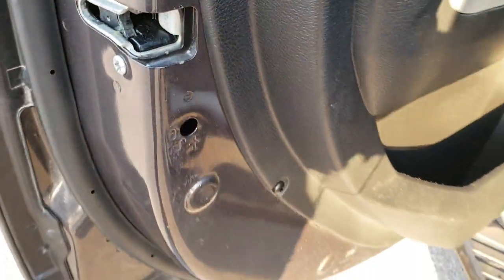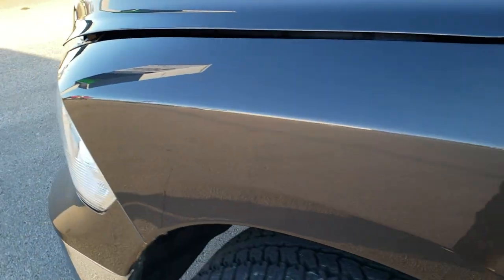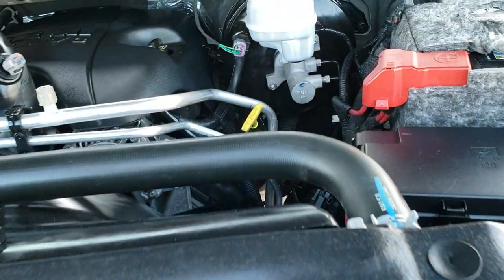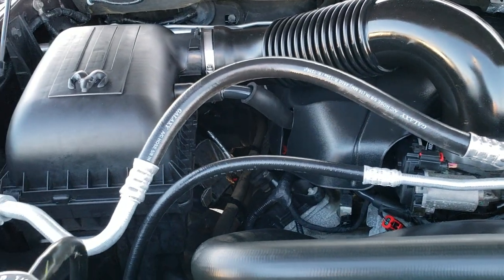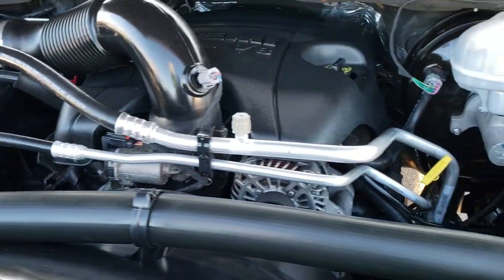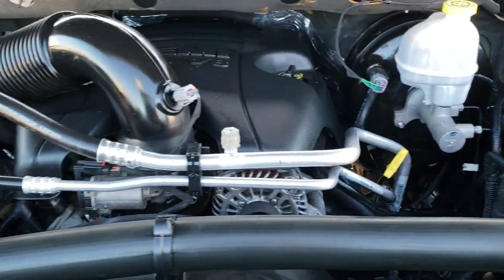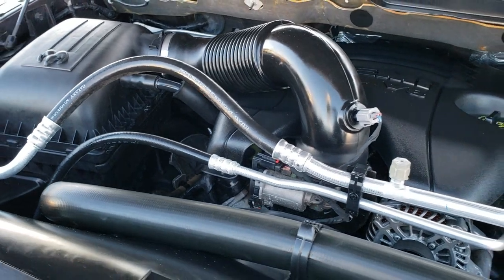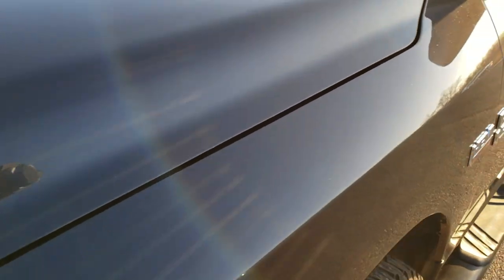Last but not least, it does have the child safety locks on the back doors. We'll take a quick look under the hood. I would personally like to thank you for checking out the video today, and hopefully from this HD video you'll have been able to tell just how clean this truck is all the way around, inside and out. Under the hood we have the 5.7 liter V8 Hemi motor — engine bay is very clean, runs very smooth. This truck has been fully safety inspected by our service shop, has a fresh oil and filter change, and all the fluids have been checked and topped off.